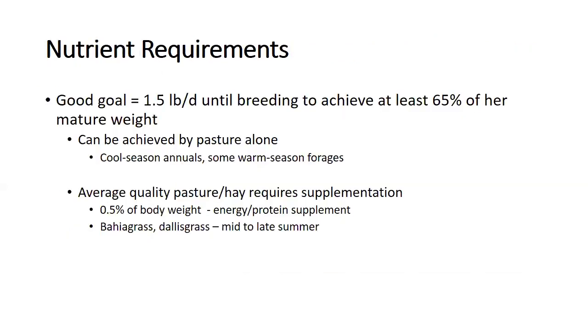A good nutrient requirement goal is 1 to 1.5 pounds per day gain until breeding to achieve 65% of mature weight. At weaning, get an idea of projected mature weight using frame score, then determine the needed growth rate. Can it be achieved by pasture alone? It depends on your season. You can supplement grass with cool or warm season annuals or legumes if you need to add quality or quantity — but plan this before weaning.